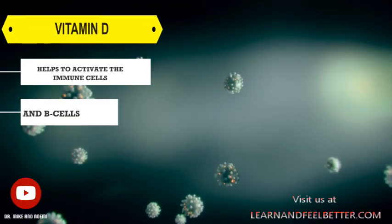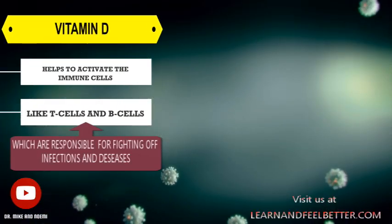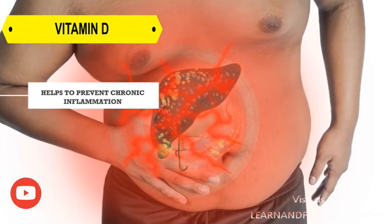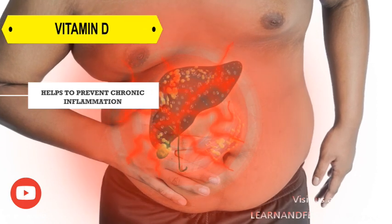How does vitamin D actually work on the immune system? It turns out that vitamin D helps to activate immune cells like T cells and B cells, which are responsible for fighting off infections and diseases. Vitamin D also helps to prevent chronic inflammation, which can lead to a range of health problems.